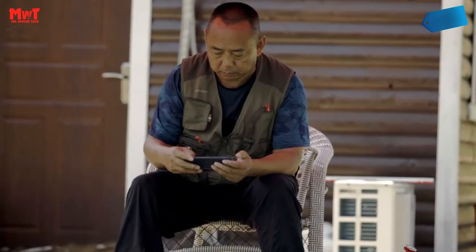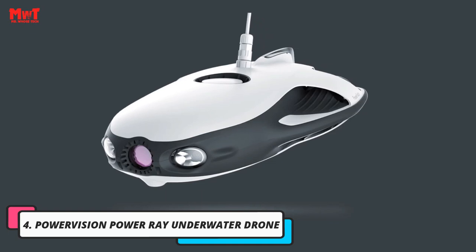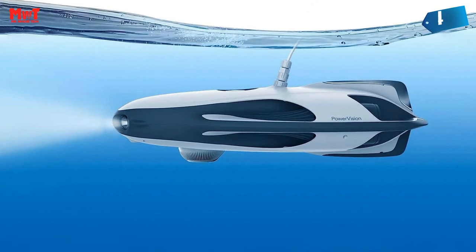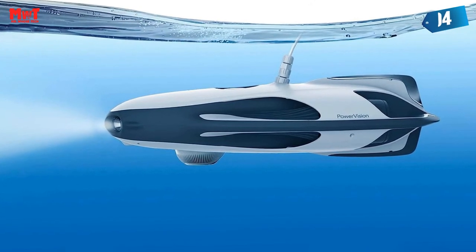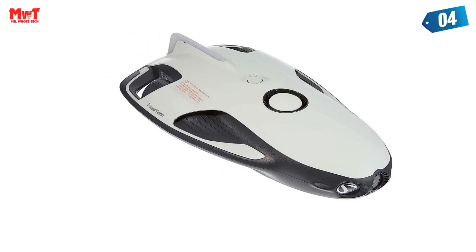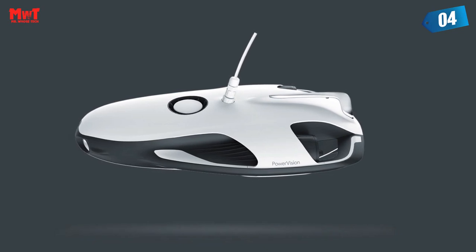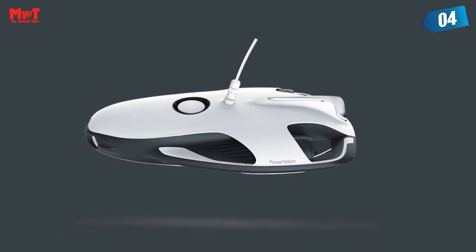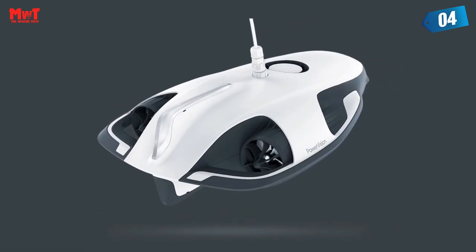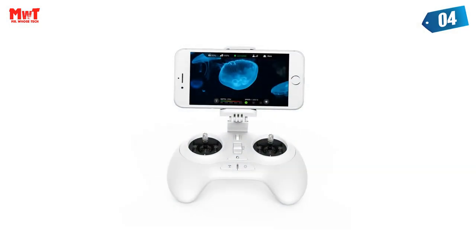Power Vision Underwater Drone. PowerRay's integrated 4K UHD camera allows filmmakers to shoot underwater content for movies, research, and creative underwater photography. Take control of PowerRay and explore the underwater world. The remote control makes it easy to pilot the PowerRay drone, even for beginners. The PowerRay can dive as deep as 98 feet below the surface of the water, so you can explore deep waters with ease.